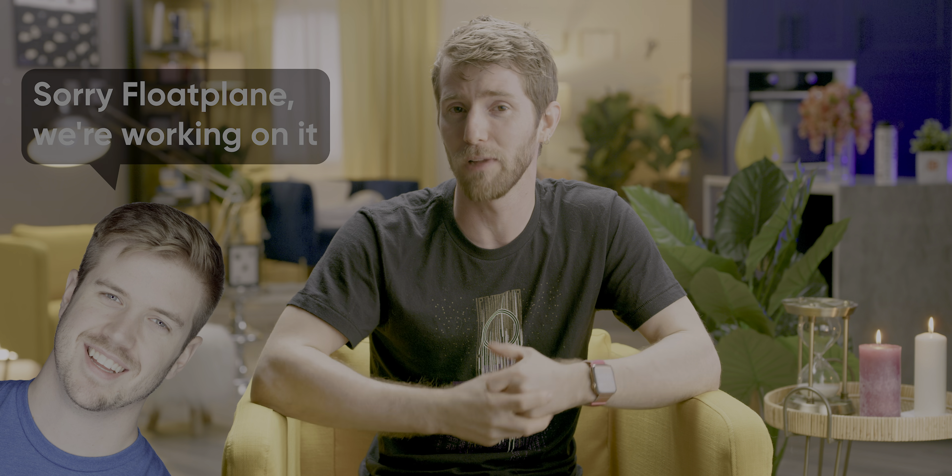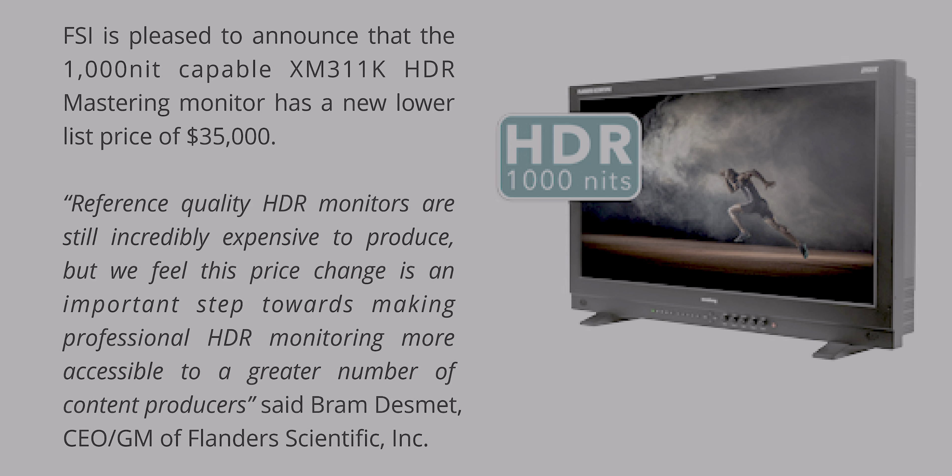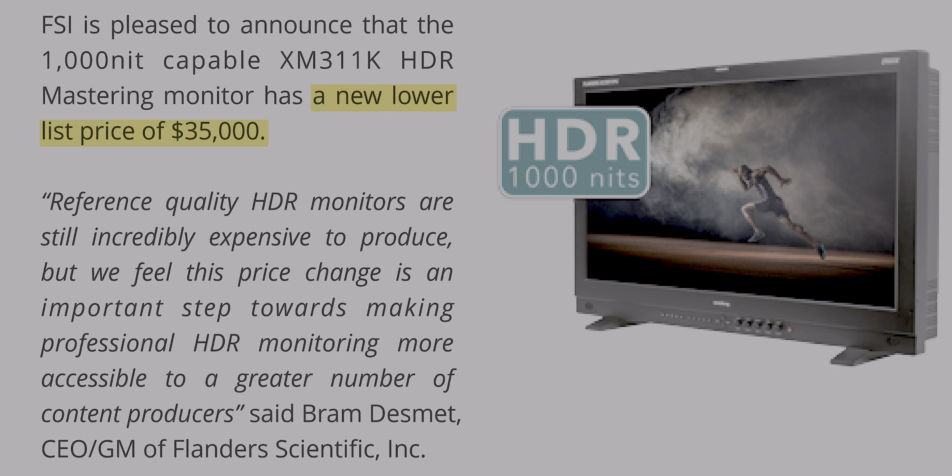Right now, you're watching the very first Linus Tech Tips video in high dynamic range or HDR — if you're on an HDR10 compatible display and video platform. One reason it took us so long to do this was that we didn't have the budget for an appropriate HDR mastering monitor. That is, until now.